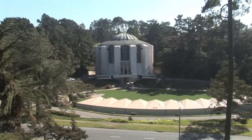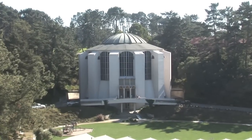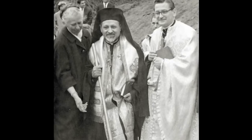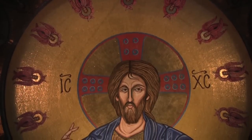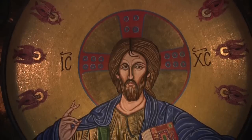Holy Trinity in San Francisco is the oldest Greek Orthodox Church west of Chicago. Established in 1904, the early church fathers would have never thought that over 100 years later, their children's children would take on a project that would humbly give their community the largest mosaic face of Jesus Christ in the Western Hemisphere.